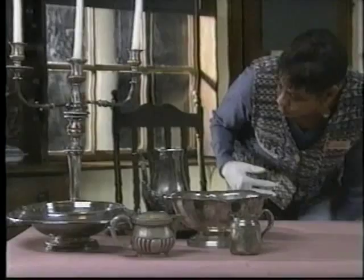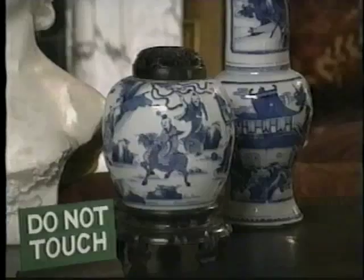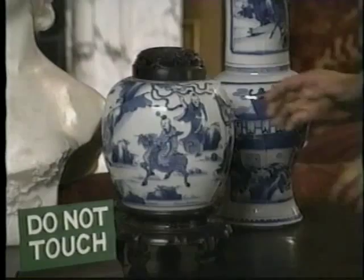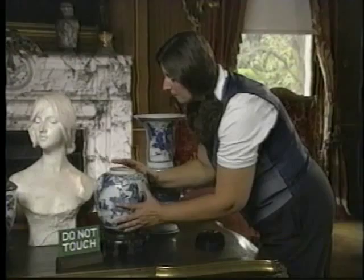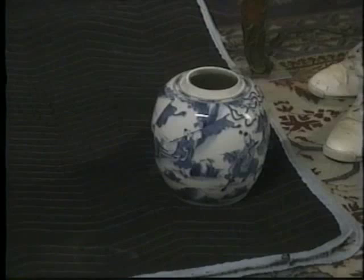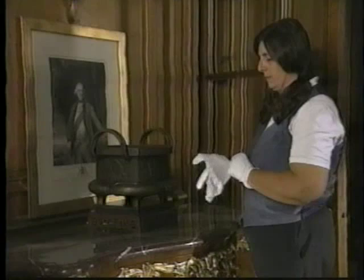Gloves should only be worn when working with metals or unglazed ceramics that are subject to damage from the natural oils on your hands. Before moving a small object, check for movable parts and inspect for damage that could be worsened by a move. Lift the object by the main body, move only one object at a time, support it fully as you move it, and always know where you will be going with the object.